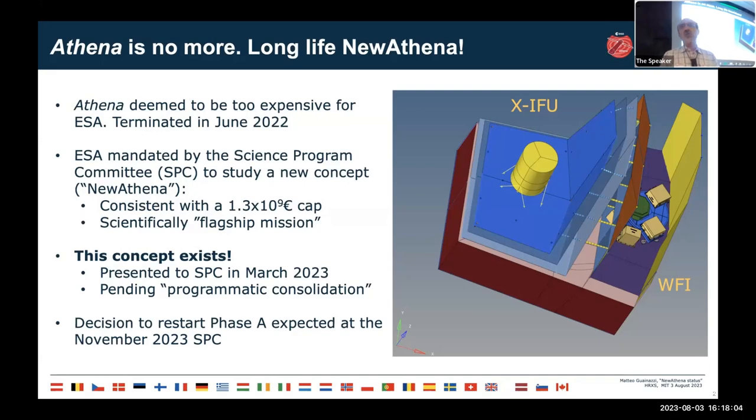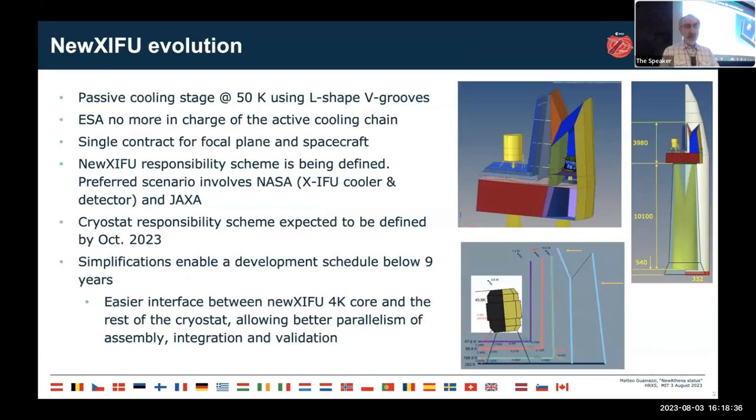As far as we can tell, the money is available, but the ultimate confirmation will come only at the SPC meeting in November. If that happens, we will be able to restart Phase A next year. Why was this miracle possible? Essentially because we have a new technical concept for the focal plane, where we open the cryostat of the XIFU microcalorimeter instrument to space so the outermost vessel is at 50 K rather than a warm temperature.